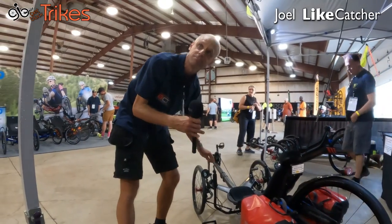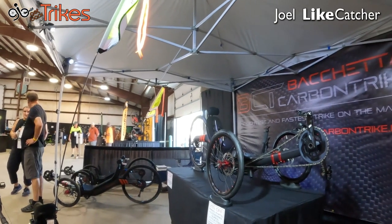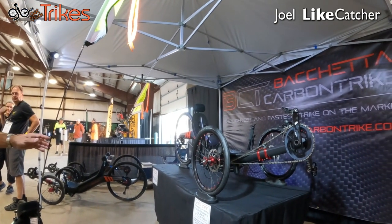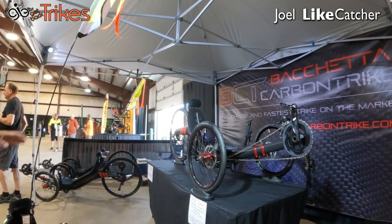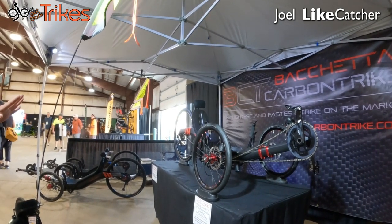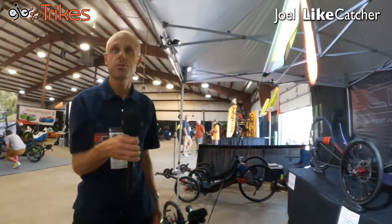Everything. And in the naked configuration, how much does that weigh? It's 27 pounds. And usually people add a few pieces so it ends up around 30 pounds. So it is a few pounds lighter than other trikes on the market.